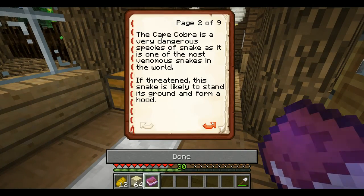I just did a whole bunch of research on them. They're very dangerous to humans and probably to other animals too, because they're one of the most venomous snakes in the world, especially in Africa. If threatened, this snake is likely to stand its ground and form its hood.